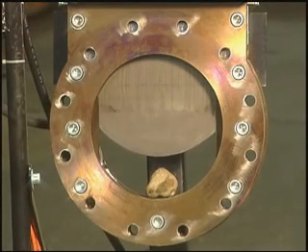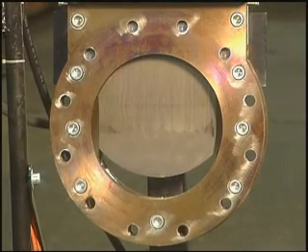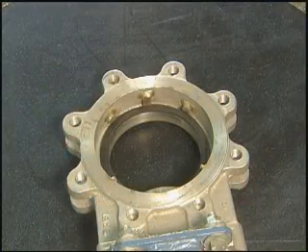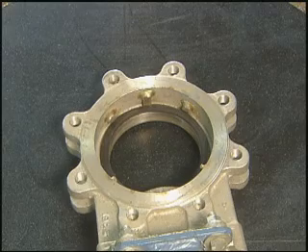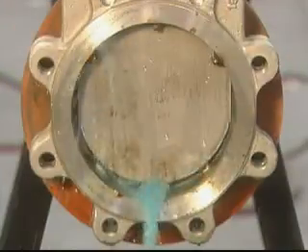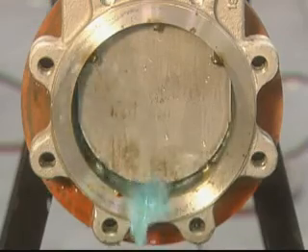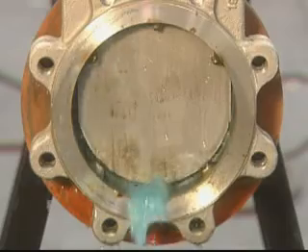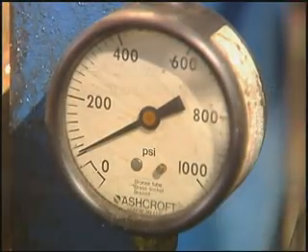Due to this advanced seal design, Delta's knife gate valve is impervious to solids or scale buildup in the pipeline. Even when solids are not present, traditional valves may still leak substantially. The industry standard commonly used for testing knife gate valves, MSS SP-81, allows a valve to leak 40 cc per inch of valve diameter per minute at a 40 psi differential.